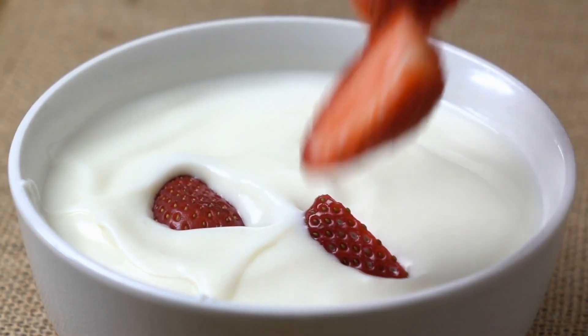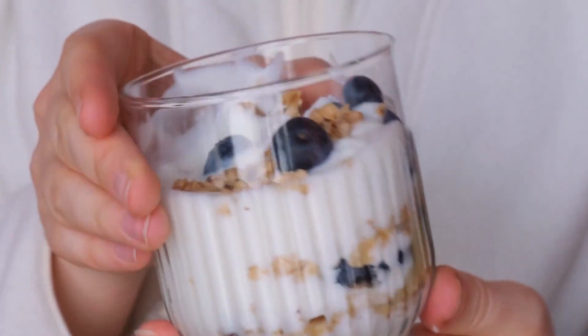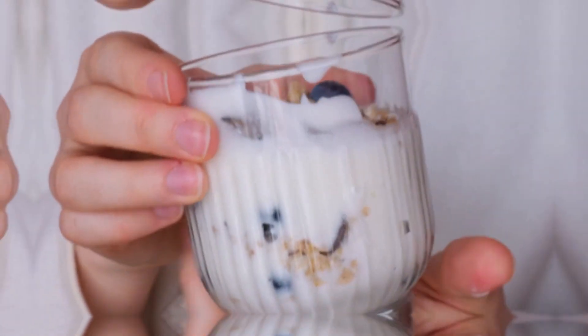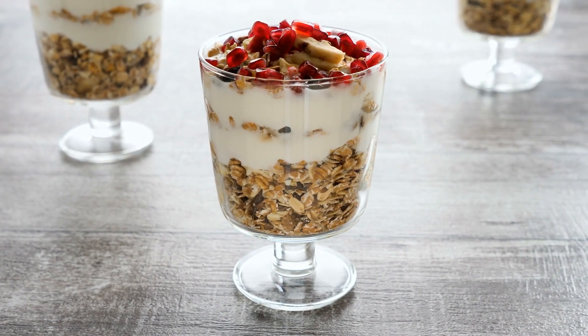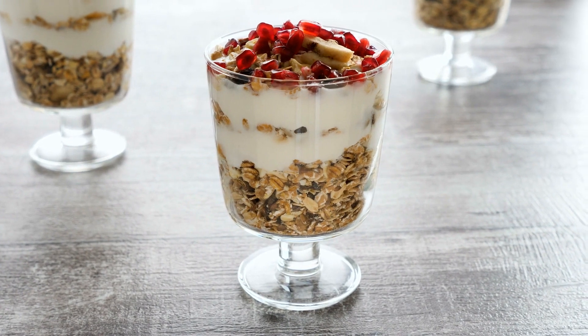Adding fruits such as peaches or strawberries will provide the necessary sweetness with the added benefits of vitamins, minerals, antioxidants, and fiber. Toppings like low-sugar granola or nuts can also provide some added fiber as well as punching up the satiety factor.